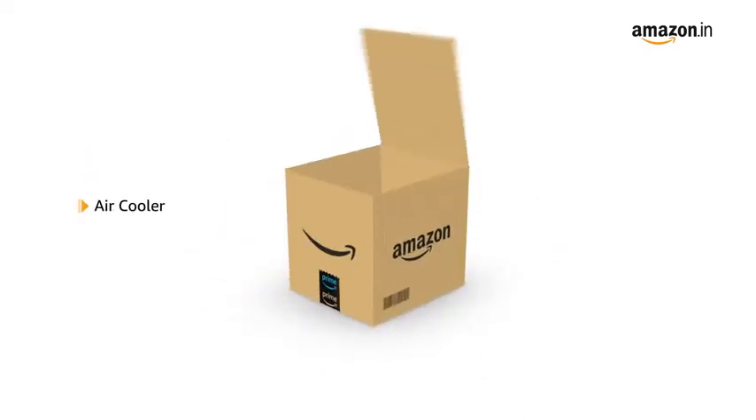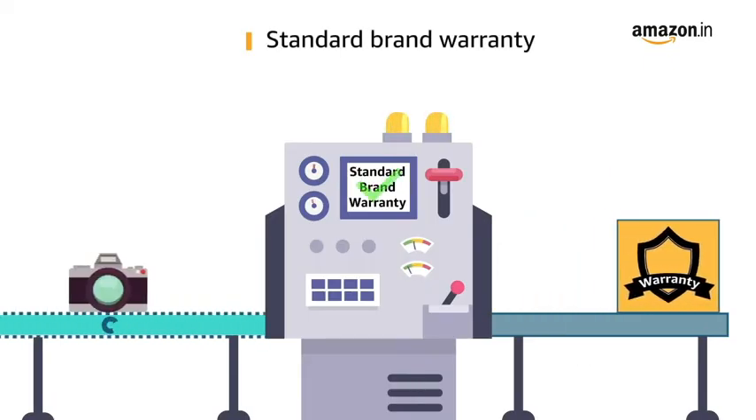The box contains the air cooler. This product comes with standard brand warranty.